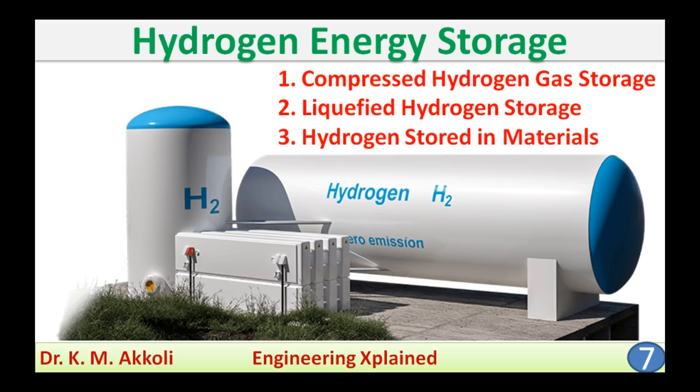Hello everyone, welcome back. In this session I am going to discuss hydrogen energy storage. There are three methods of hydrogen energy storage: first, compressed hydrogen gas storage; second, liquefied hydrogen storage; and third, hydrogen storage in materials.